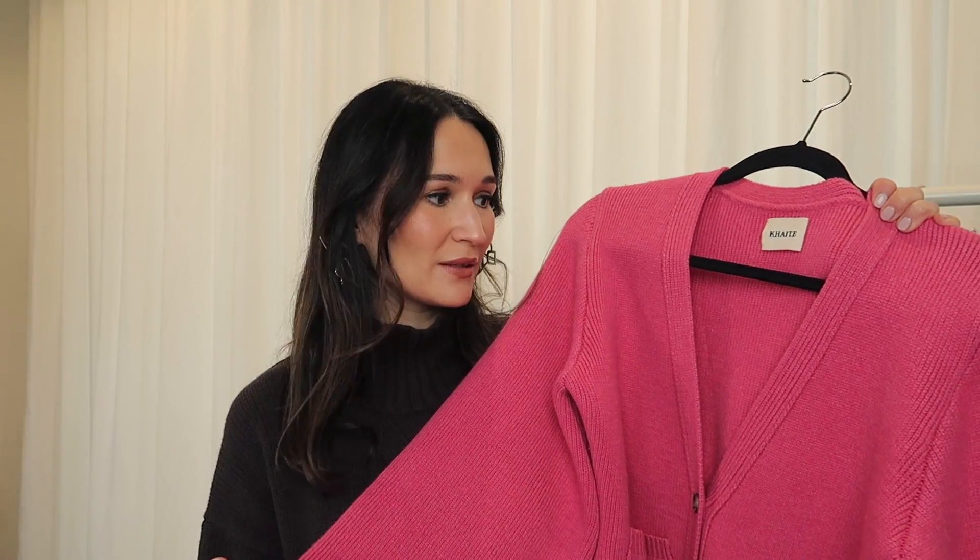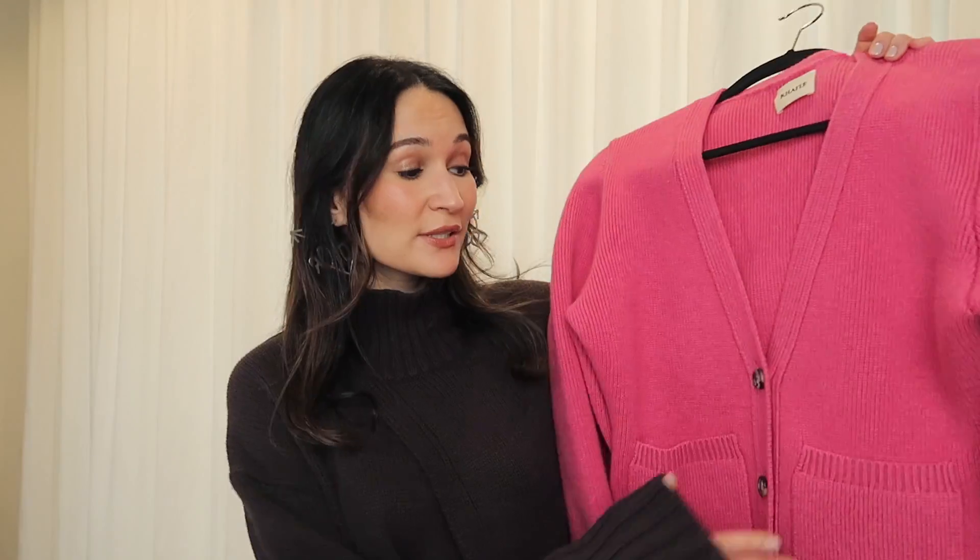It had been worn once so it still came with the tag on. It's got to be like an influencer selling it, because Khaite does a lot of influencer gifting. This was a seasonal color, so I feel like they probably sent it to an influencer, the influencer wore it once for an Instagram photo, and then they ended up selling it.